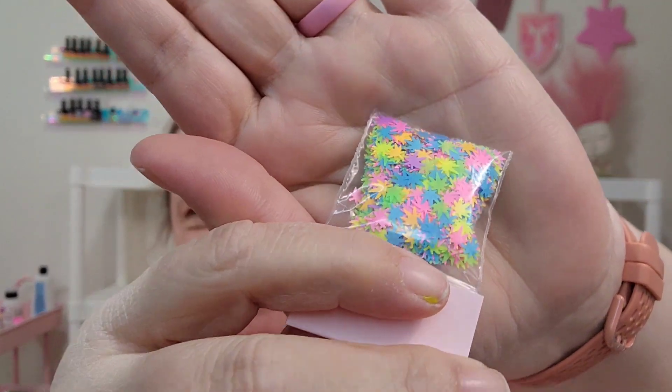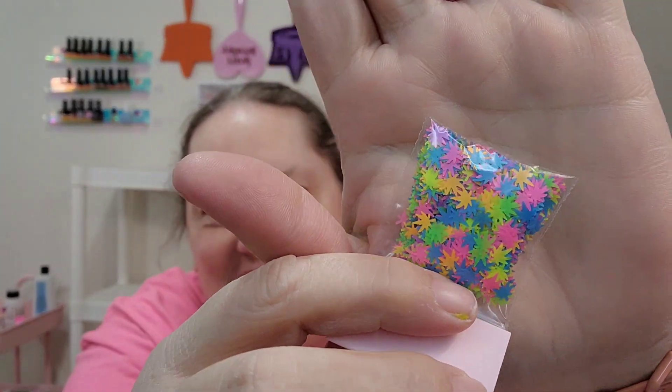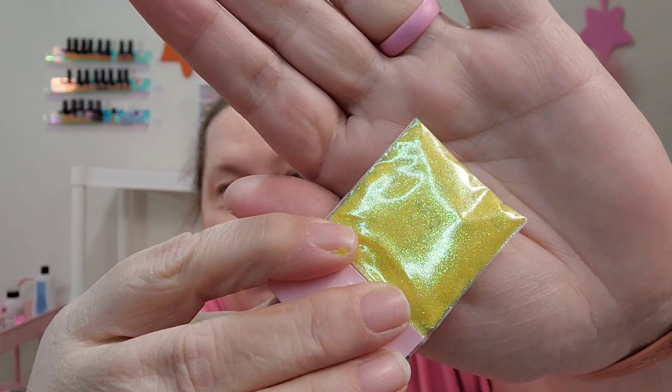And then this one — you guys might not find this funny but I thought it was hysterical — this is neon marijuana leaves. We've got 420 coming up, so I want to do a set of nails for 420. If y'all know, I take gummies — it's for pain and sleeping. And then this one is a glitter called pineapple crush. I saw this and it was so gorgeous, look at that.